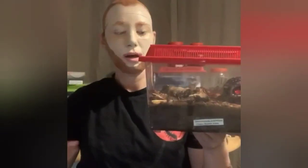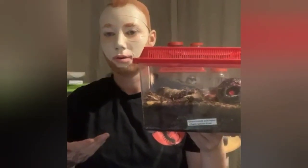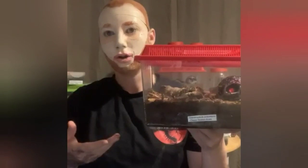So here we have a Grammostola pulchripes, common name Chaco Golden Knee Tarantula. This is a terrestrial tarantula which means it lives mostly on the ground, and it's found in Paraguay and Argentina. These have type 3 urticating hairs and have a medium growth rate but more on the slower side.